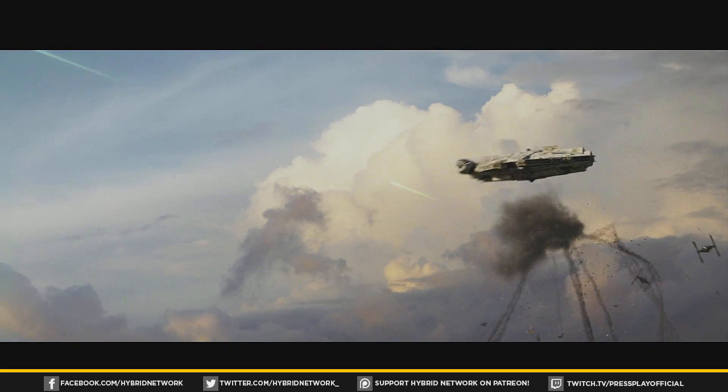This shot with the Millennium Falcon looks like it's possibly from the same desert planet with the AT-AT walkers and those weird new speeder things. The Millennium Falcon will probably be part of that sequence — really cool to see it back, the most iconic ship in all of Star Wars.